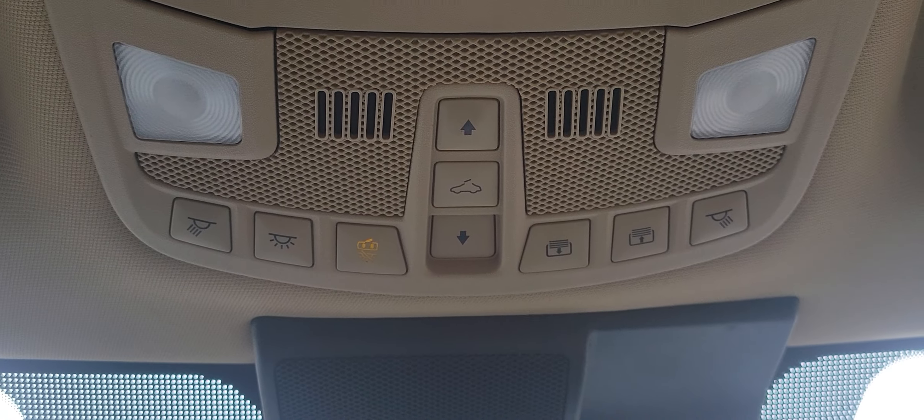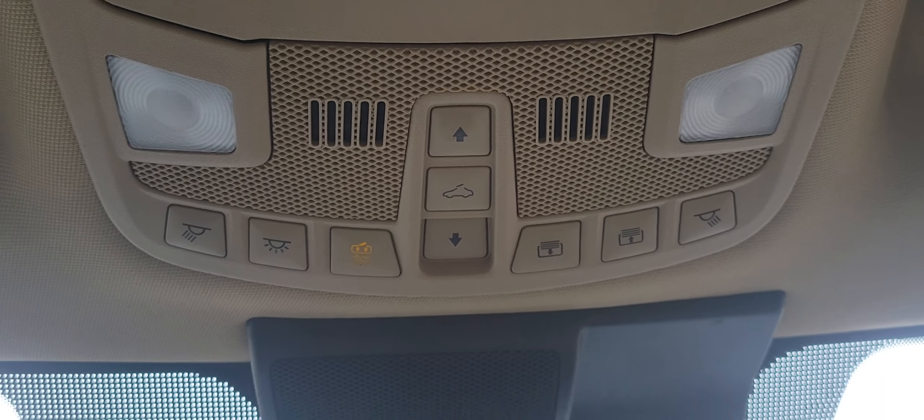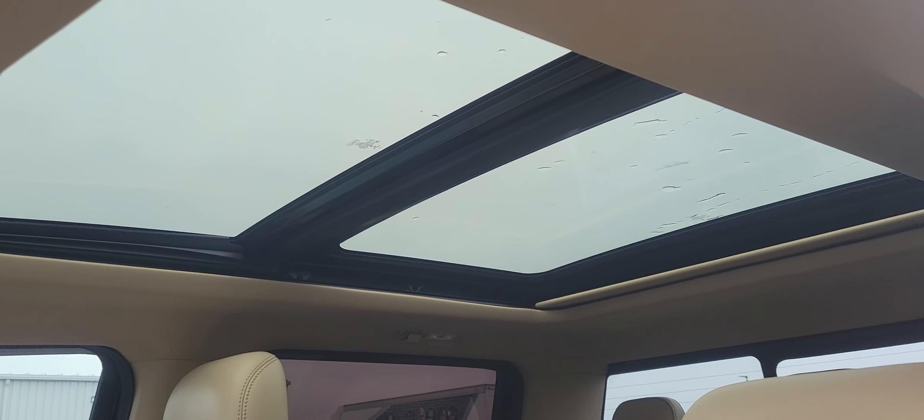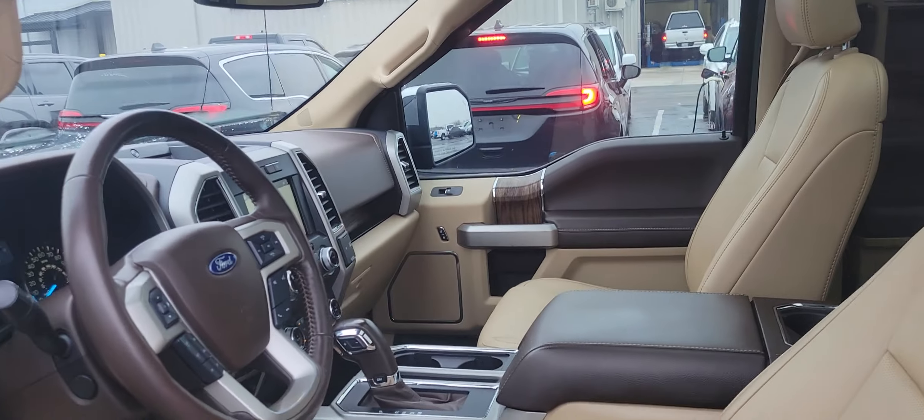There are some sunroof controls and your shade. Got a nice full panoramic sunroof in here — lets in tons of sunlight.